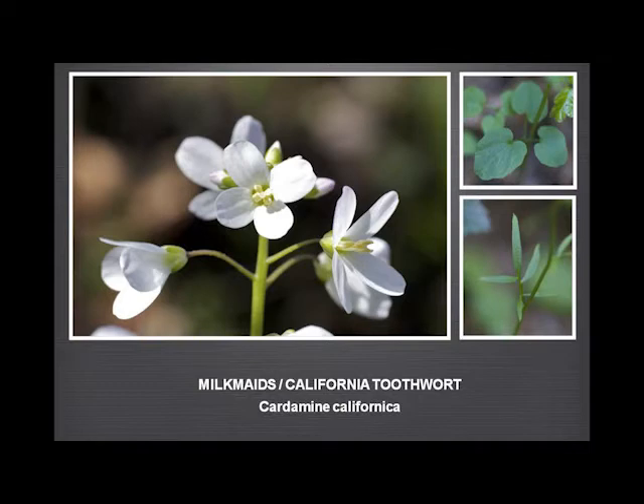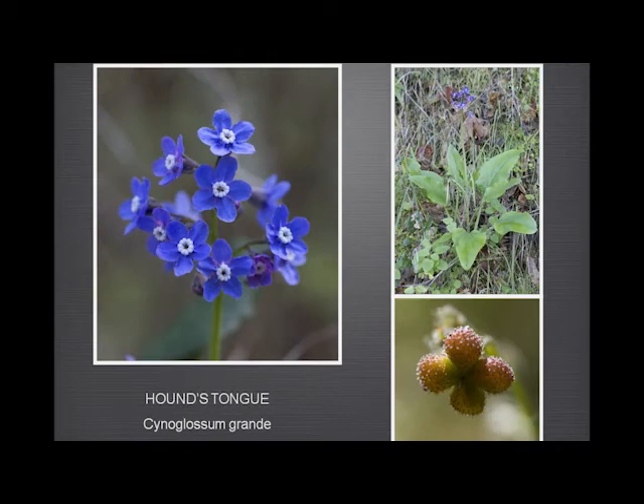Another early spring flower, a very beautiful borage, is the western hound's tongue. The plant's name appears to derive from the shape of the leaf, which looks like a lolling dog's tongue. It has these rather interesting, almost burr-like seeds.